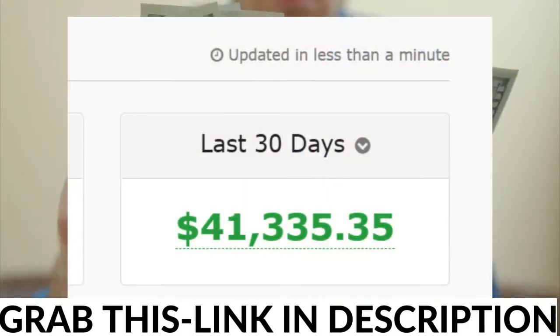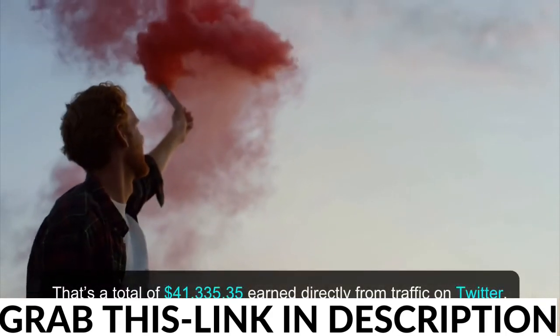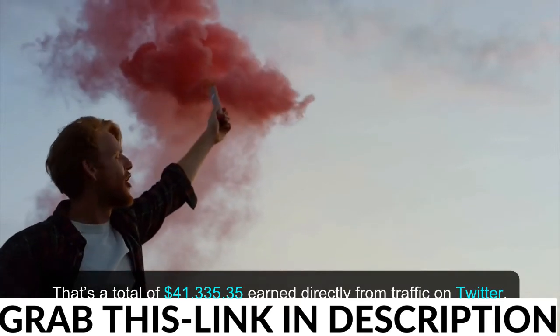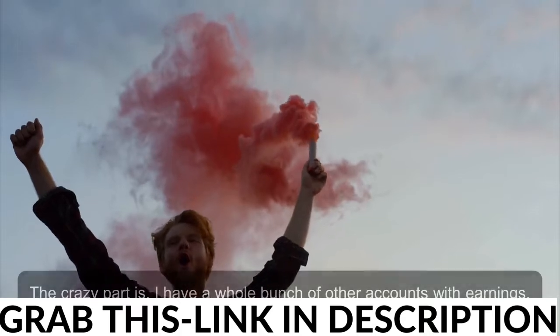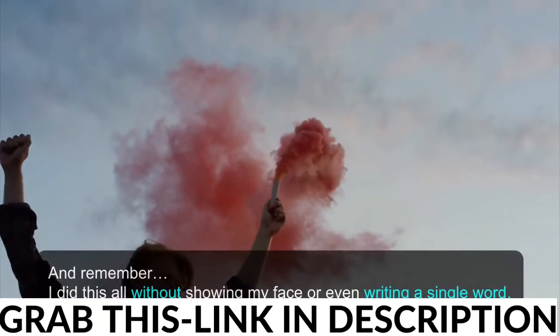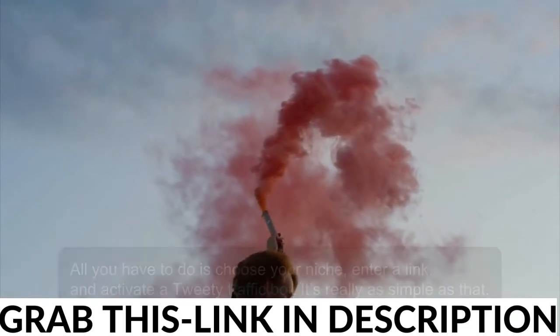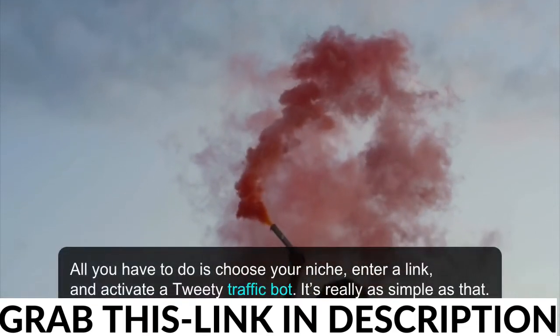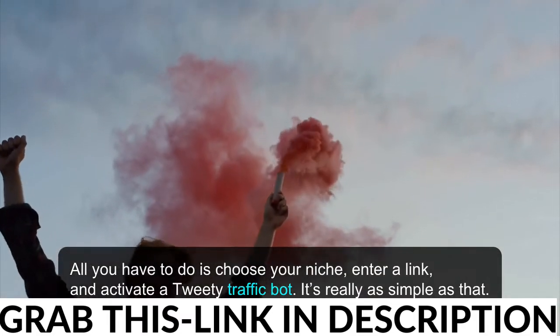Just look at my past earnings in this affiliate account over the past 30 days. That's a total of $41,335.35 earned directly from traffic on Twitter. The crazy part is, I have a whole bunch of other accounts with earnings. And remember, I did this all without showing my face or even writing a single word. All you have to do is choose your niche, enter a link, and activate a Tweety traffic bot. It's really as simple as that.